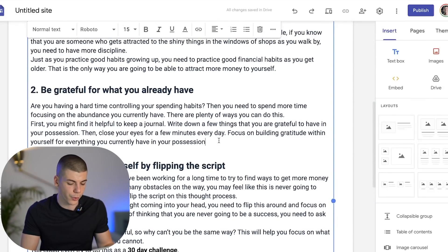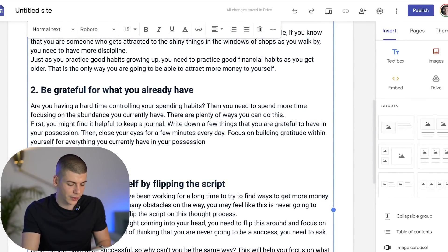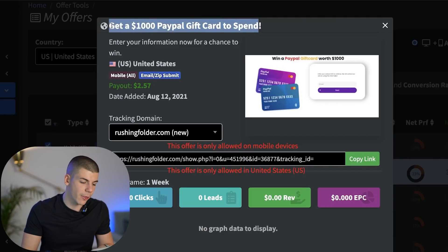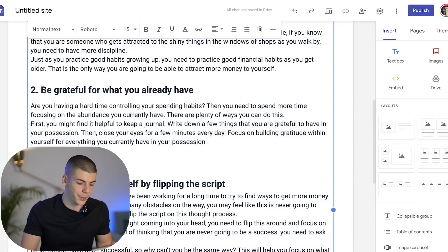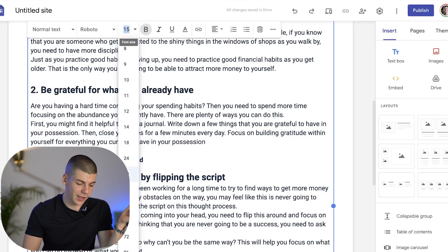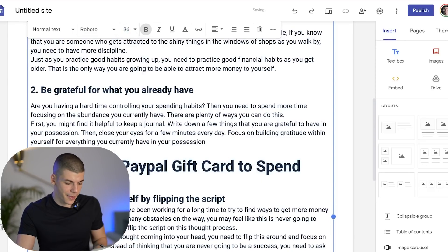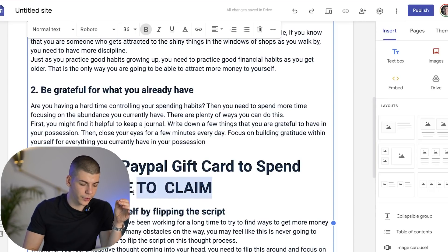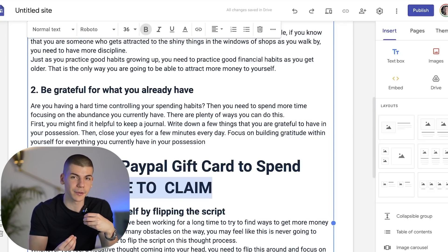After point number two, I'm going to create a call to action that says literally what the title of the offer is — for example, 'Get $1,000 PayPal gift card to spend.' I'm going to copy that, go back, paste that, and obviously make it stand out — I'm going to make it bold and make it a little bit bigger. Then I'm going to create the call to action that says 'click here to claim,' which will make them click on the text and redirect them to an offer where they can submit their email address and you're going to make money.